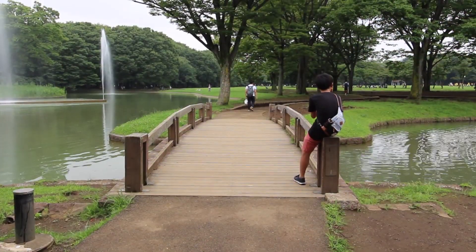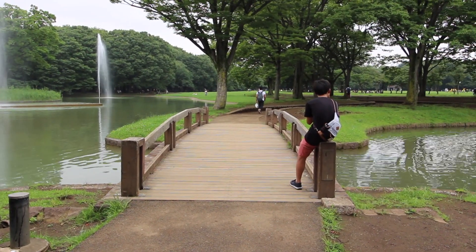Another great thing to do in Harajuku is visit Yoyogi Park. Yoyogi Park used to be the Olympic Village of the Tokyo Olympic Games in 1964, and since then has been transformed into this marvelous park, which also has way fewer people than Meiji Jingu.